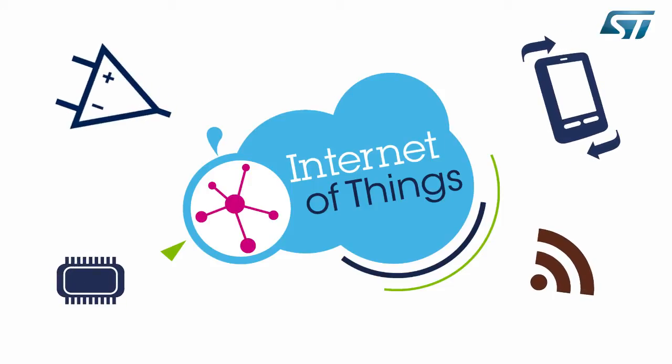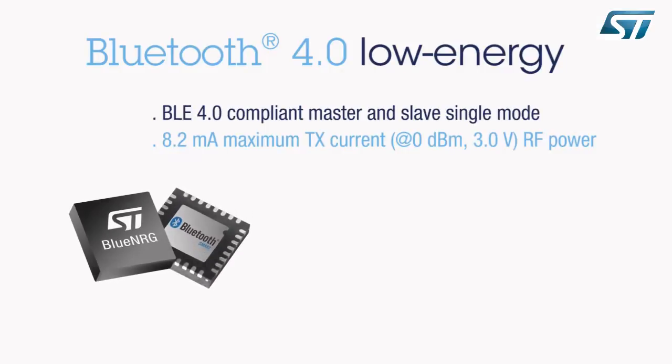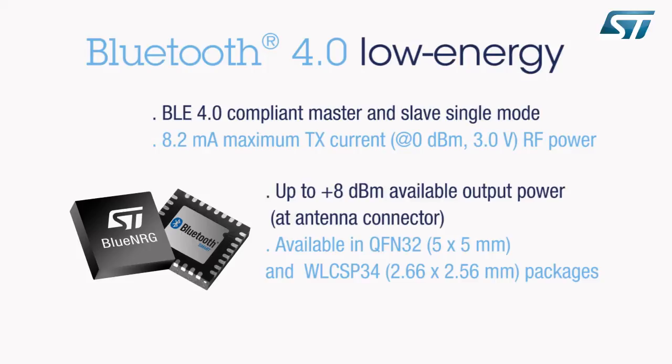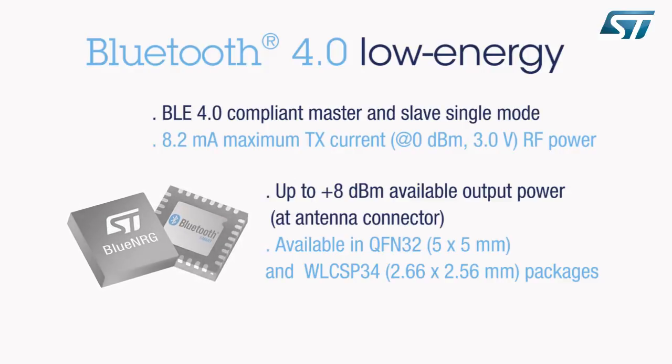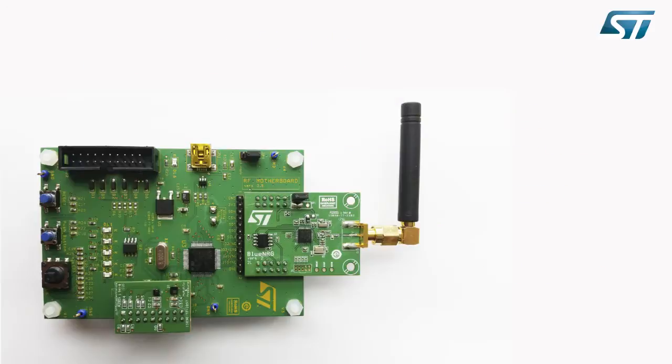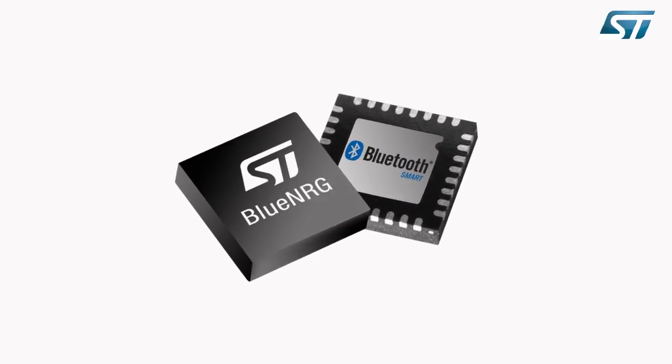Our BlueNRG solution adds ultra-low-power Bluetooth Smart connectivity to smart objects, allowing powerful applications through any Bluetooth Smart-ready device. BlueNRG is Bluetooth 4.0 Low Energy compliant and offers best-in-class power consumption and output power.